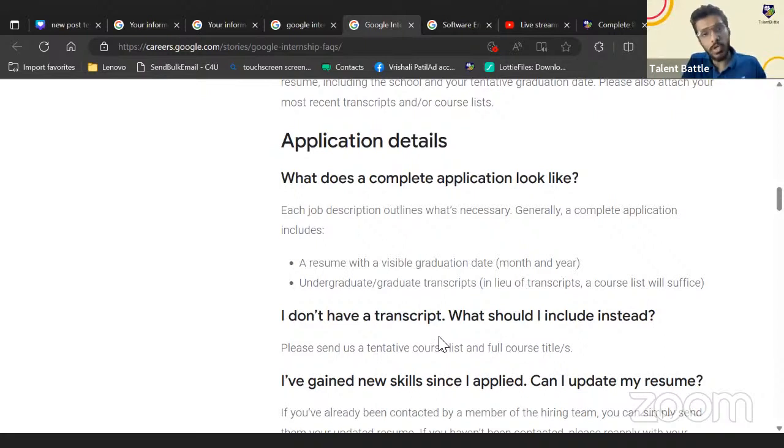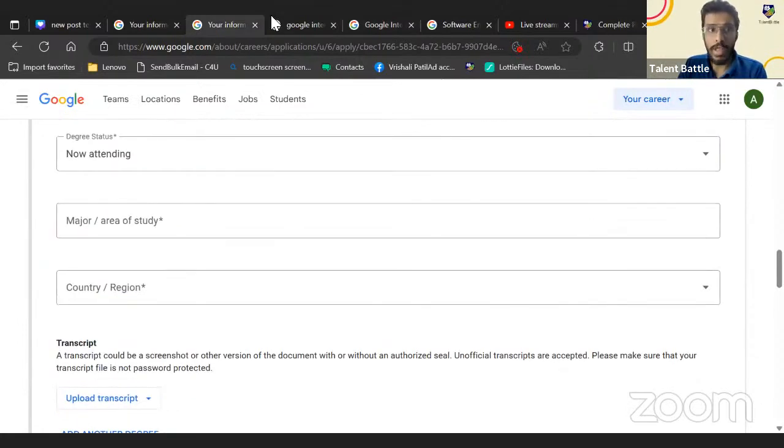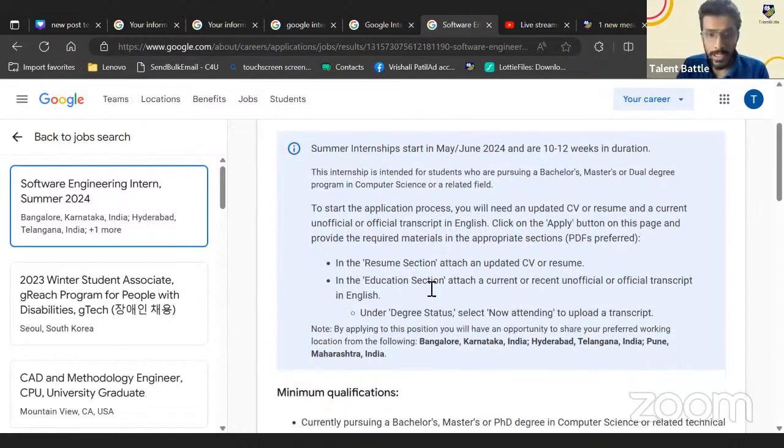If you don't have a formal transcript, Google says to send a tentative course list with full course titles. So you can create a PDF listing all subjects you learned in first, second, and third year, plus what you'll learn in your final year, and upload that as the transcript. Make sure you include all subject names.